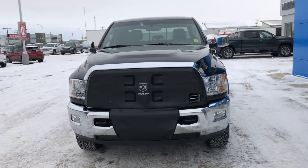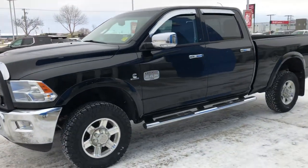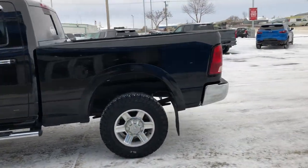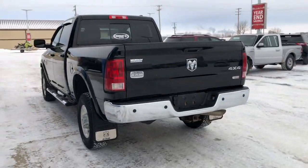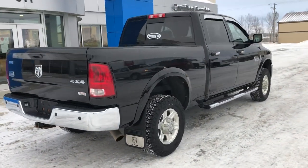Good afternoon everybody. I'd like to introduce you to our 2012 Ram 2500 Laramie — this one being a Longhorn. 6.7 Cummins Diesel, crew cab, standard box. Beautiful truck, local trade, just a little under 147,000 km on this one.